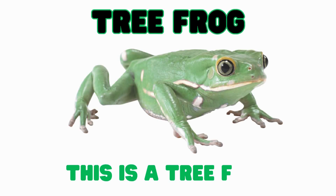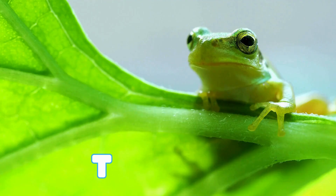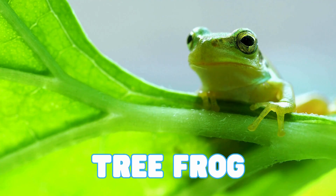This is a tree frog. Tree frogs are amphibians with sticky toes that help them climb up leaves and branches. A tree frog can even stick to a window.